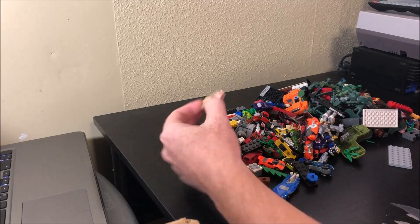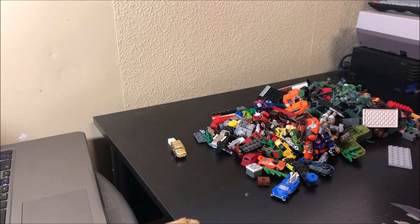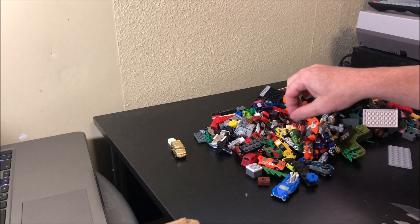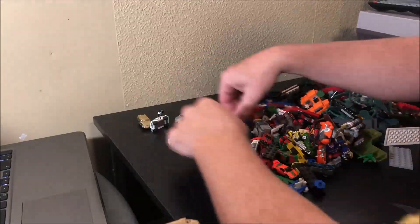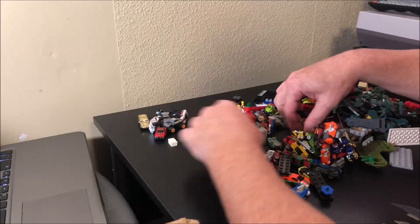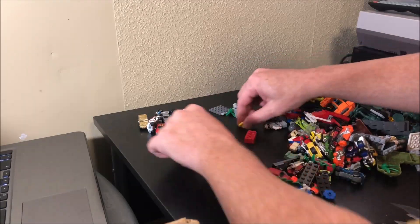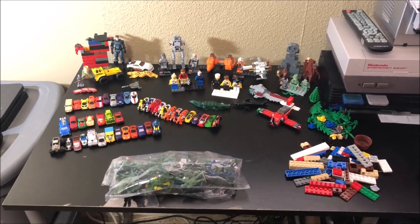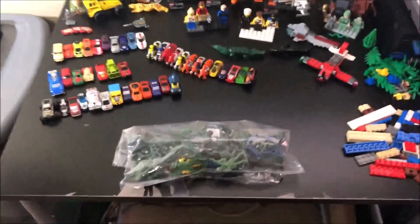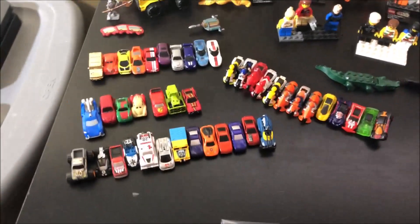I'm really interested to find out what these little cars are, because there's a bunch of them in there. So let's get it sorted and take a look. We've sorted everything and there it all is. We got a bag of Army Men and a lot of these cars.